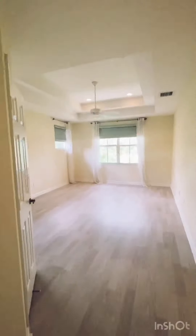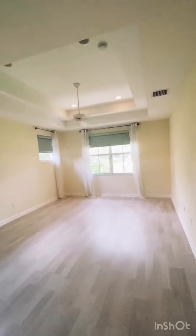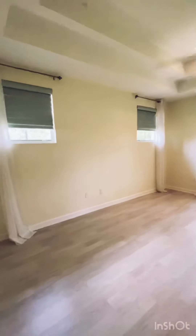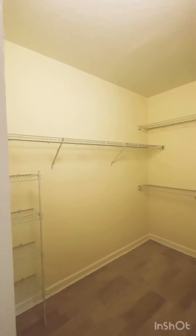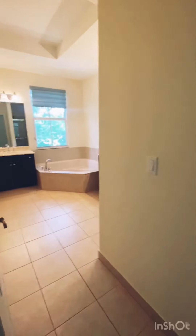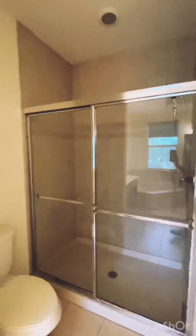I want to show you upstairs — it's just lovely. So here's the master bedroom, which is very big. Tray ceilings, high hats, beautiful new flooring. And here's one of the walk-in closets, which is huge. There's a second one right over here, and attic space as well. Then this is the master bathroom — how lovely. And then you have the shower.